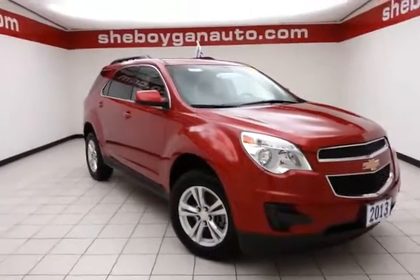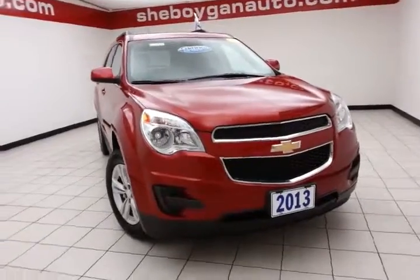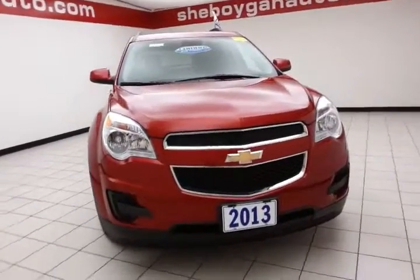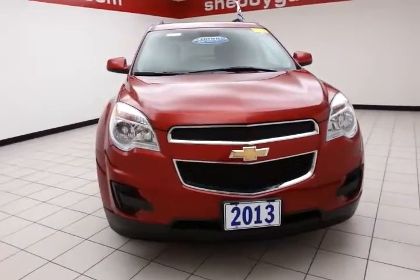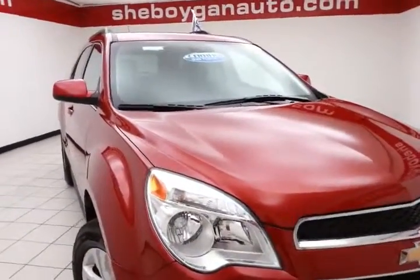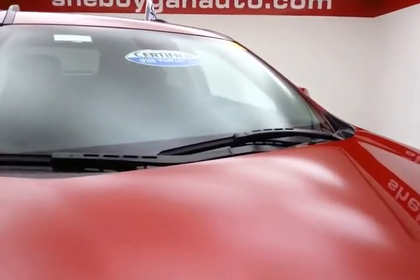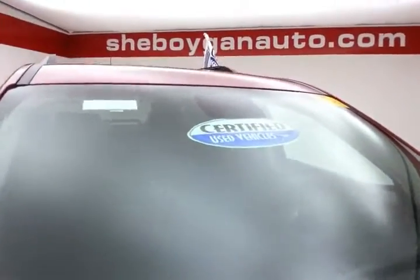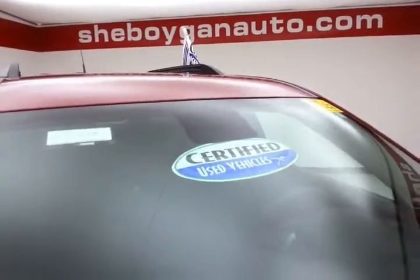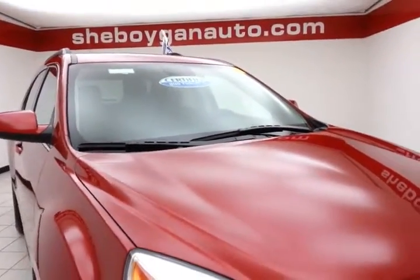Welcome to Sheboygan Chevrolet Chrysler Center. Today's special is a 2013 Chevy Equinox LT all-wheel drive, stock number B3564A, with 23,000 miles on this one. One owner, local trade, comes to us with a clean AutoCheck history report — we sold this Equinox brand new. Crystal red in color.